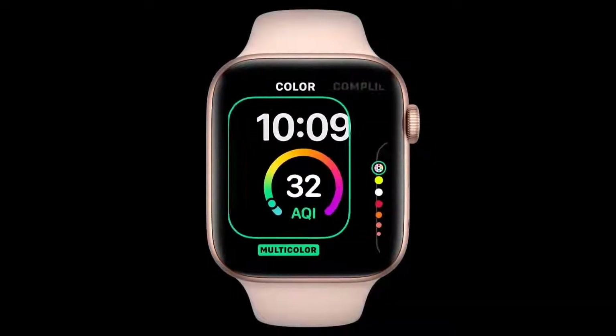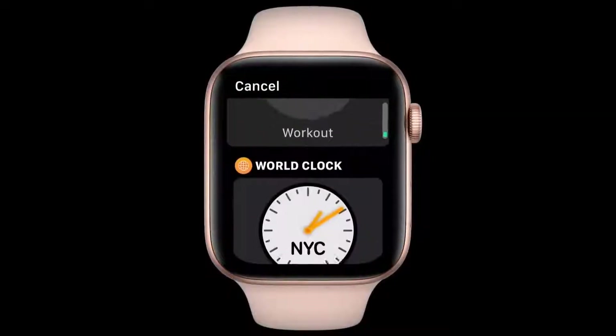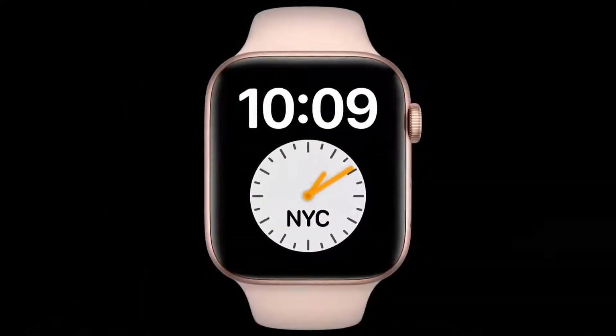Configuring watch faces has been redesigned so you can easily select which information you'd like to see. As developers with watchOS 7, you can now build your rich complications with native SwiftUI.